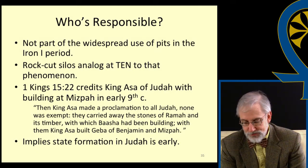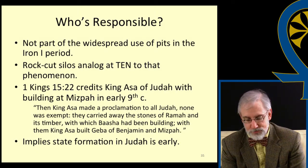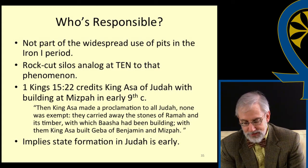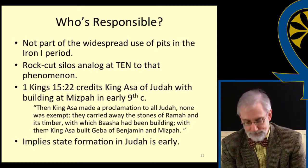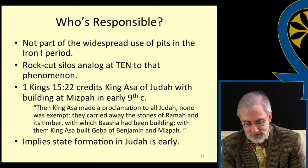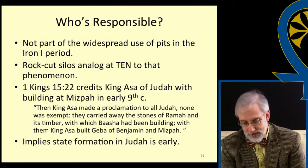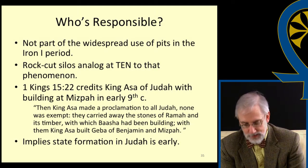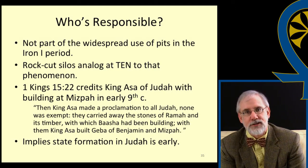It's clear from the above that the intramural storage pits are not part of the widespread use of pits in the Iron I period. The rock-cut silos found so abundantly at the northern and southern ends of the site are the Tell en-Nasbeh analogues to that phenomenon. Rather, the 3B fortifications, drains, and storage pits can be considered a government initiative at Tell en-Nasbeh belonging to the Iron II period. But when in this lengthy time span does this project belong?